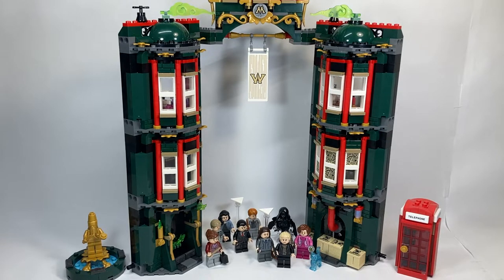All of the minifigures are exclusive except for the Dementor, and most of the characters are exclusive to the set too. This is probably one of the greatest Harry Potter sets of this wave, and also the first time we've ever gotten The Ministry of Magic. Basically everything about this set just blows me away.